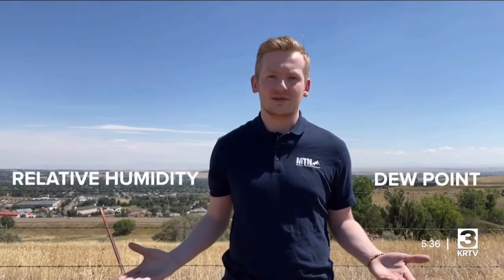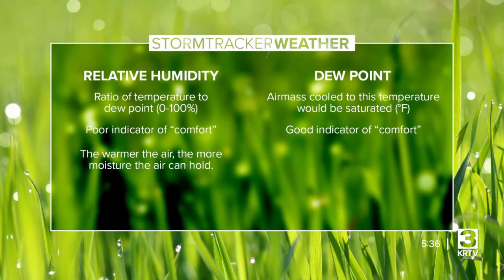Here in the treasure state, we typically need to consider our daily comfortability. As the days turn drier, humidity becomes increasingly important. There are two ways we measure humidity to identify high fire danger areas: temperature and relative humidity. Humidity is an effective tool for assessing fire conditions.